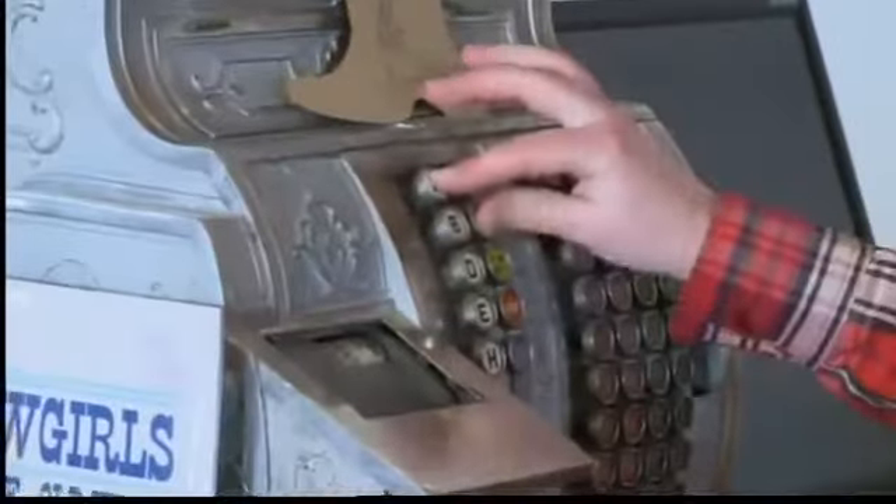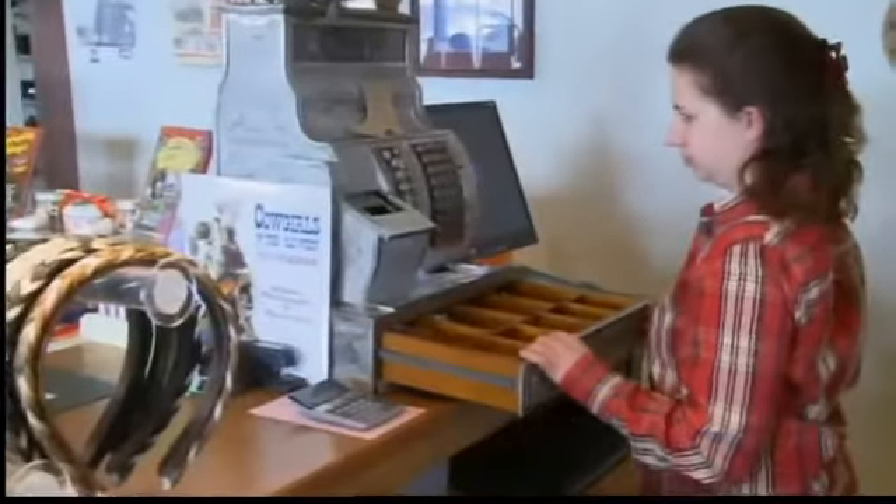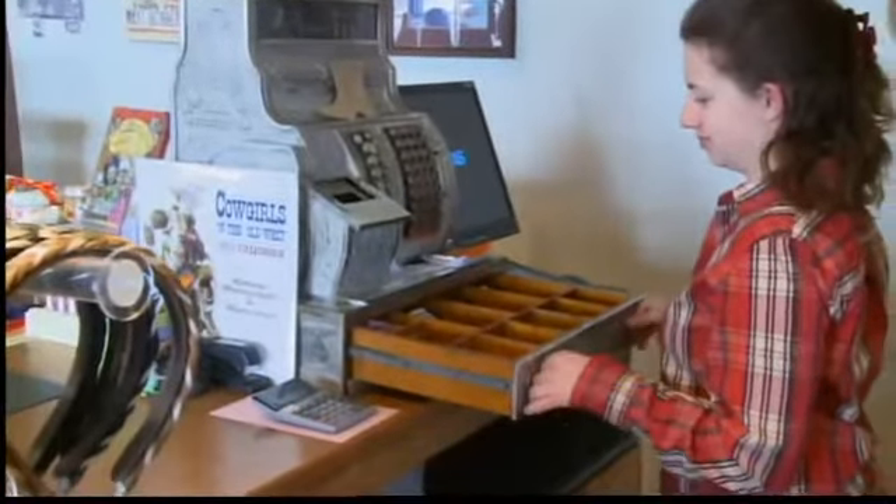Even the sounds are old-fashioned — a National Registered Cash Registry. I'd love to hear that sound. Yeah, that's really cool.